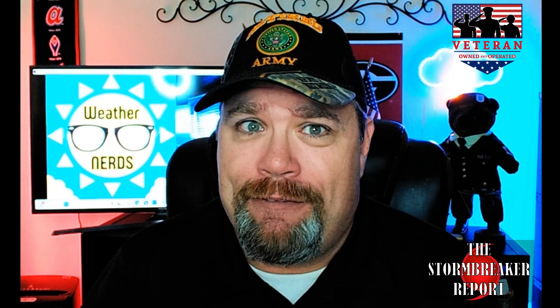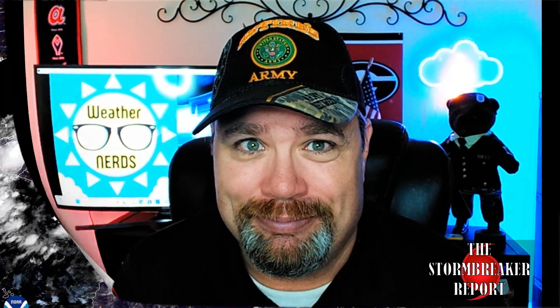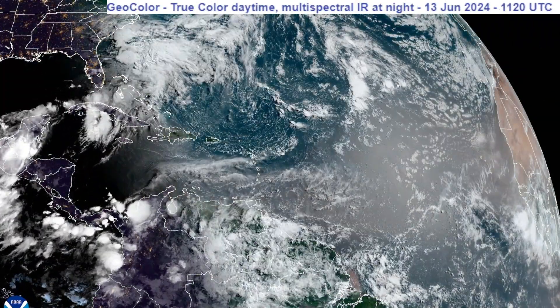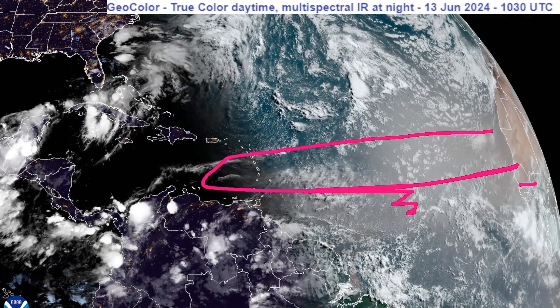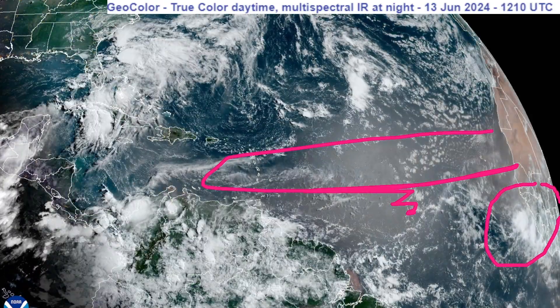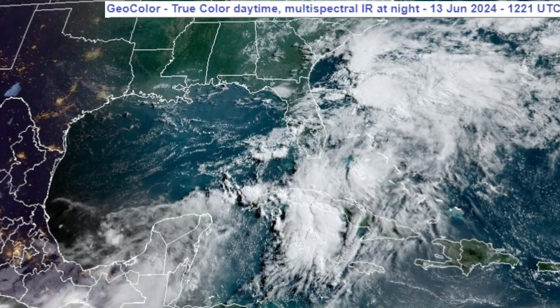We've got plenty to get into for this edition. Let's take a look at the latest out in the tropics and check that satellite imagery. Starting with the big picture across the entire Atlantic, we're still seeing some Saharan dust out here that's definitely inhibiting development. One decent wave looks like it's coming off the coast of Africa, but what's more concerning is what's closer to home.